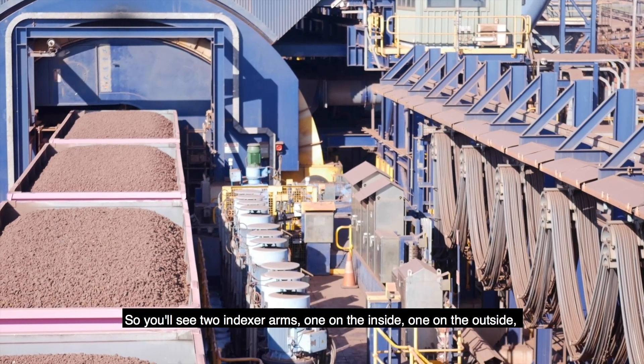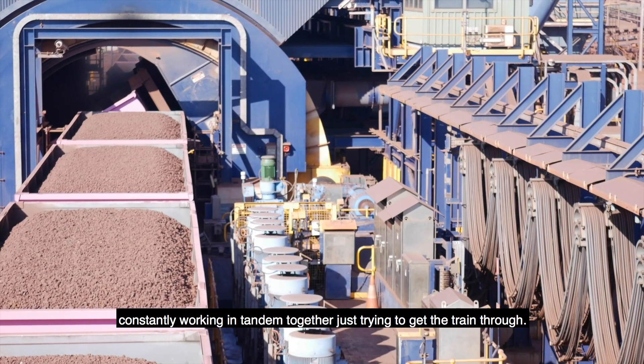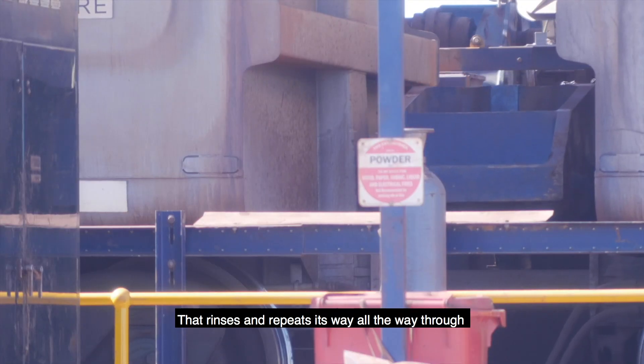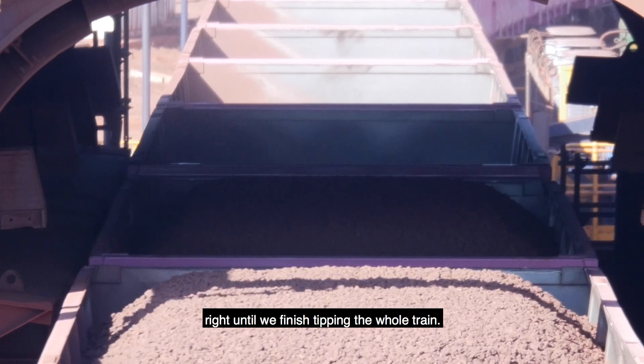You'll see two indexer arms — one on the inside, one on the outside — constantly working in tandem together, just trying to get the train through. It does that every 88 seconds, and that rinses and repeats all the way through until we finish tipping the whole train.